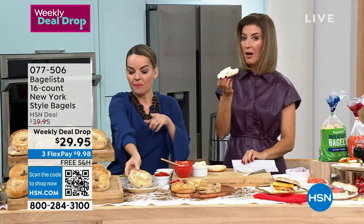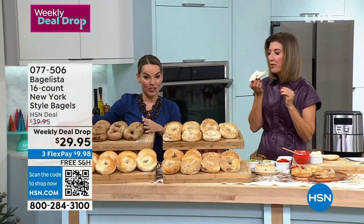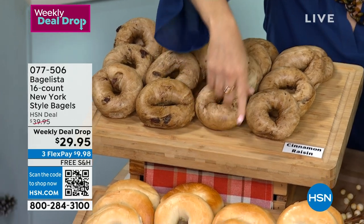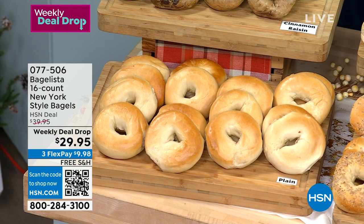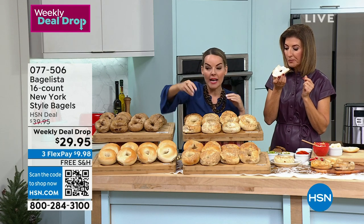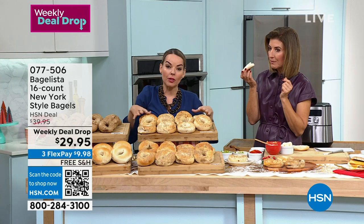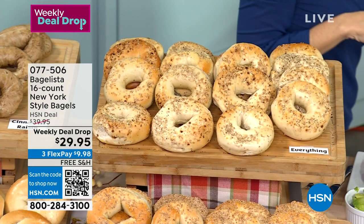We also have sesame, which is loaded with sesame seeds if you're a sesame lover. And of course, we have everything — with actual real onion pieces and real bits of garlic. This is our own proprietary everything blend mix. And these are not a dozen — you get 16. Our weekly deal drop is an amazing buy, available for a limited time only, and already very popular this week with $10 off.